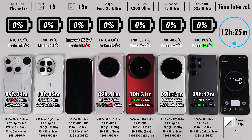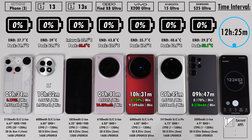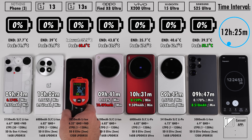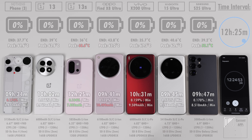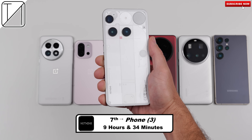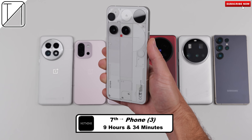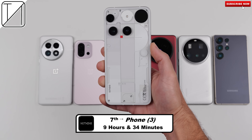At 12 hours 25 minutes, the OnePlus 13S calls it quits — an astonishing result. It seems like the new winning formula for battery life is a large battery, a small screen, and an efficient flagship chipset. In seventh place, the Nothing Phone 3 with 9 hours 34 minutes — very impressive for its 5,150mAh battery, and definitely flagship-level battery life.